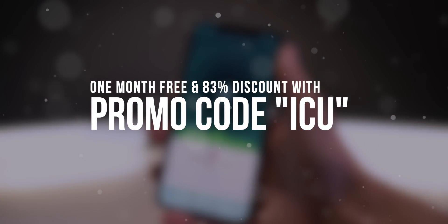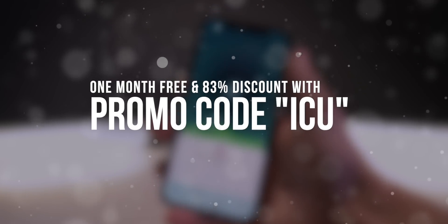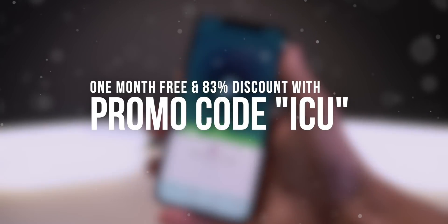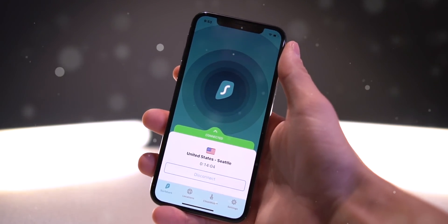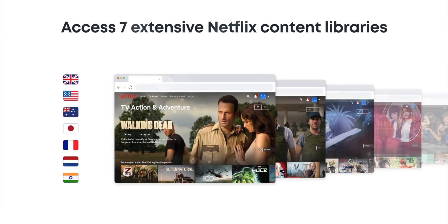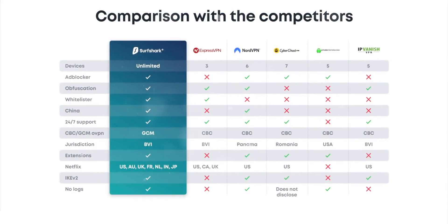With our promo code ICU you get 83% off — it comes out to just under two dollars per month for unlimited VPN service with super fast speeds. Not only is it heavily discounted, but you also get an entire month free. You can access multiple content libraries like Netflix and Hulu in different countries and connect an unlimited number of devices for one low cost. Check out the first link in the description to learn more.